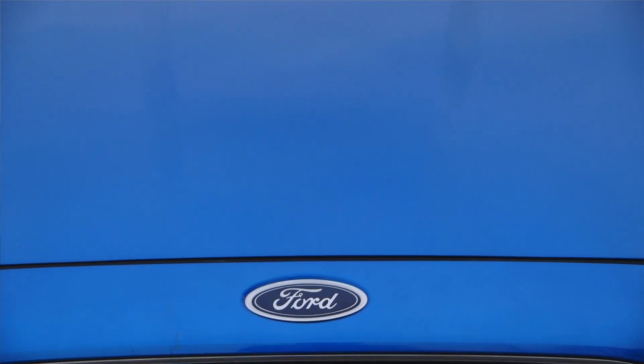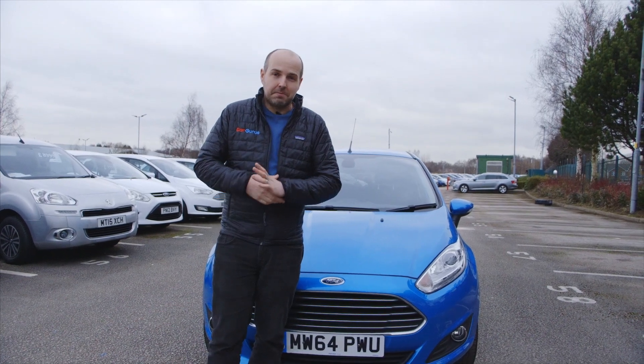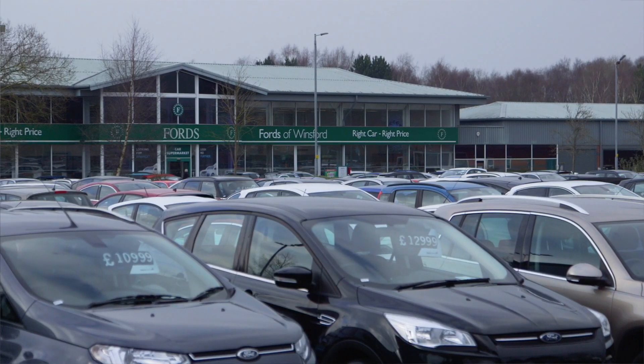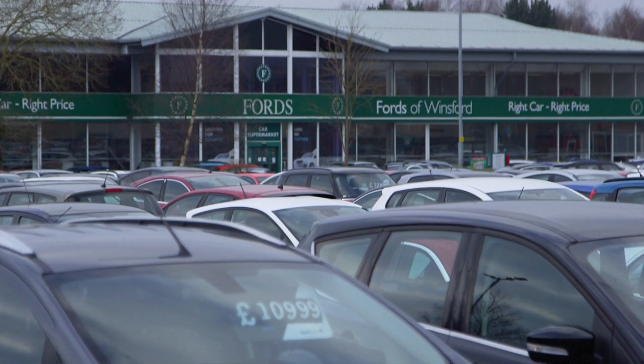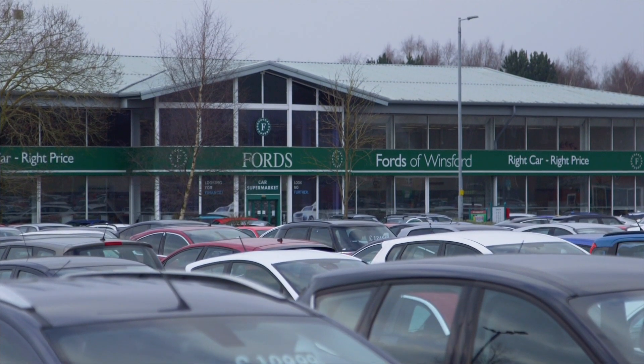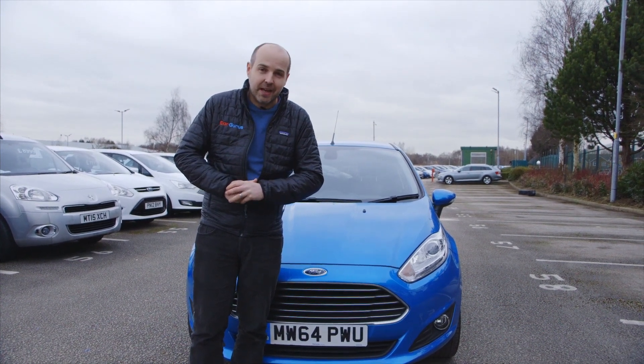With a car as popular as the Fiesta, you're that much more likely to find one that has been poorly maintained or has a hidden past. That's why it's so important to find a dealer you feel you can trust, as well as looking for a full service history, using online MOT records to verify mileage. And if you're still not sure, paying for a vehicle history check.